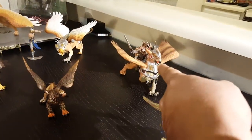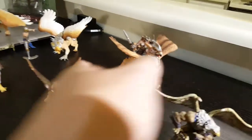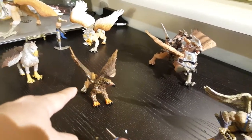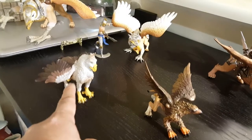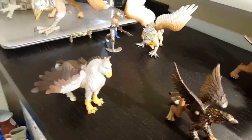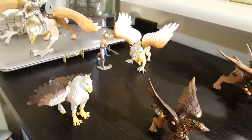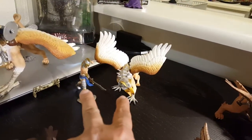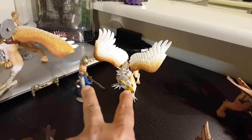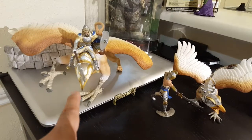That guy right there I believe I got from Schleich. This guy is from Papo. This one came in a while back and I can't remember the name, but I can look into it if you're interested — it comes as a set. And this one is also from Papo.